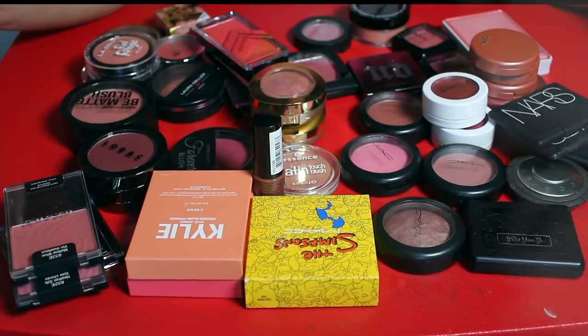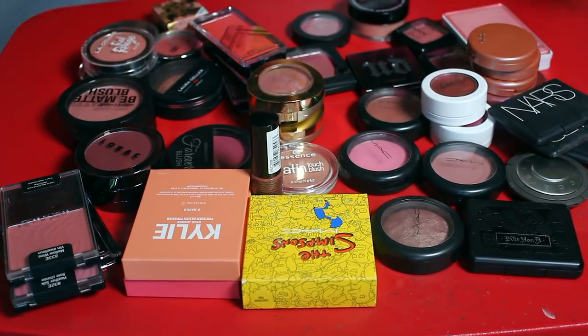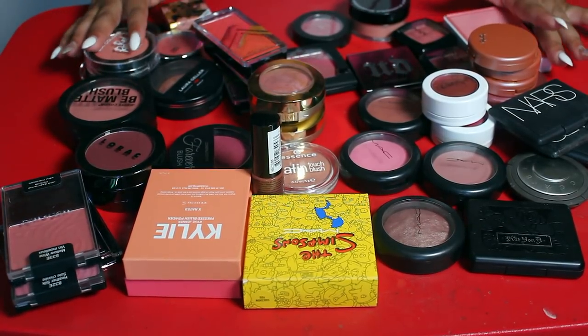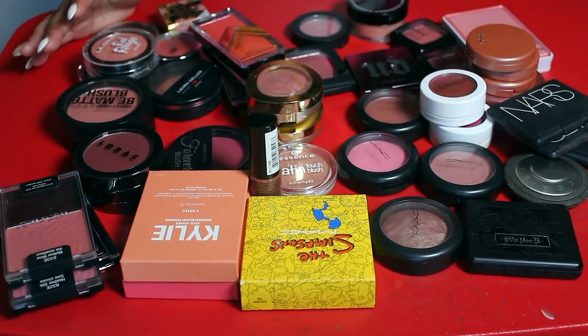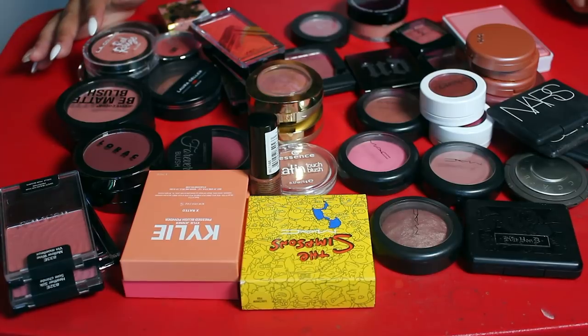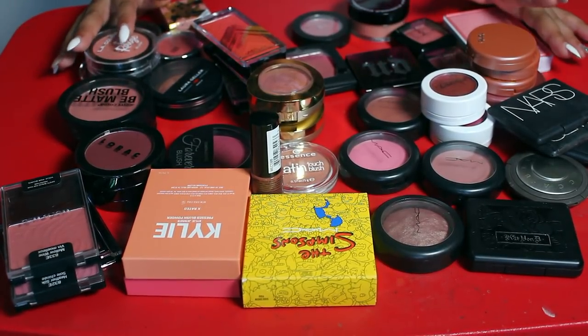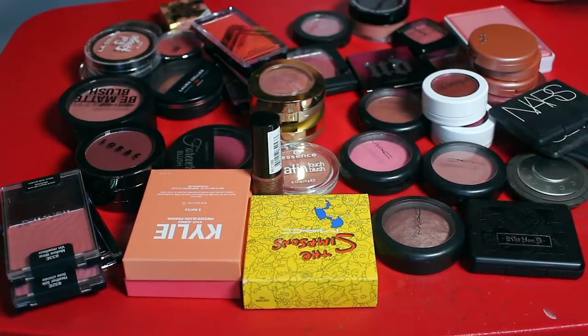Jumping right into this, we have 48 blushes sitting here right in front of me. I plan to declutter this hopefully down into the 20s. I also have blush palettes as well, so I don't really use single blushes as much as I would like. I'm trying to get these down to the 20s, so let's jump right in.